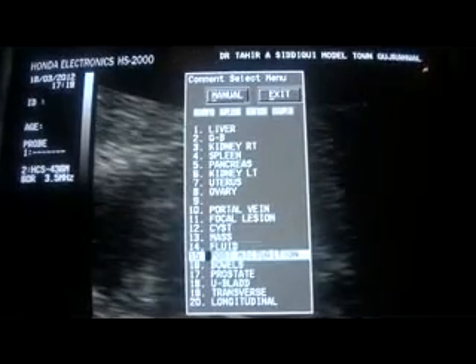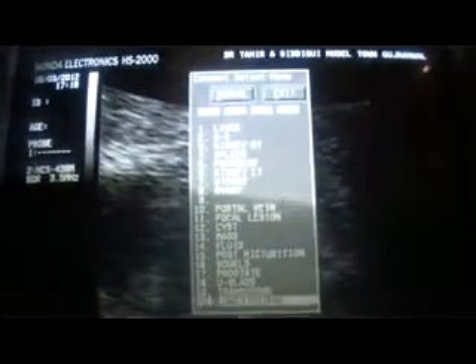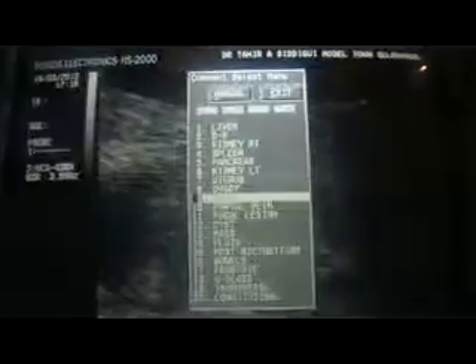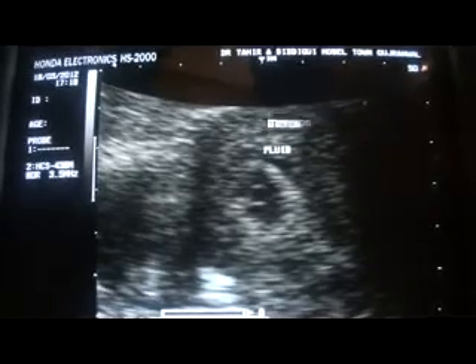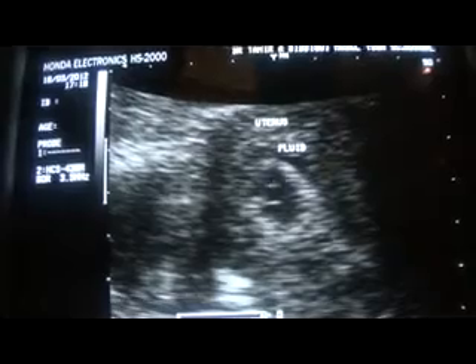A perigestational sac bleed — this is an intrauterine pregnancy of not more than three weeks. This being the gestational sac, and this is the yolk sac.